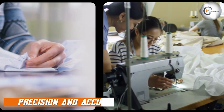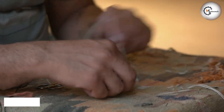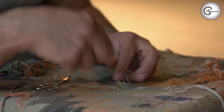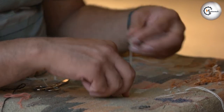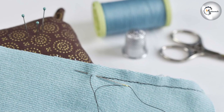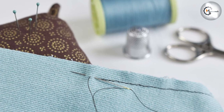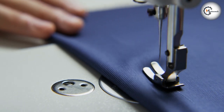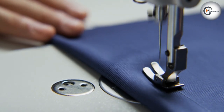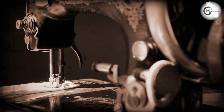One of the most significant differences between hand sewing and machine sewing is the level of precision and accuracy that can be achieved. Hand sewing allows for more control over individual stitches, and you can easily adjust the tension to create a custom look. However, this precision comes at the cost of time and effort, as hand sewing projects take significantly longer to complete. In contrast, machine sewing is much faster and can produce perfectly uniform stitches with little effort, which is especially useful when working on large or complex projects.